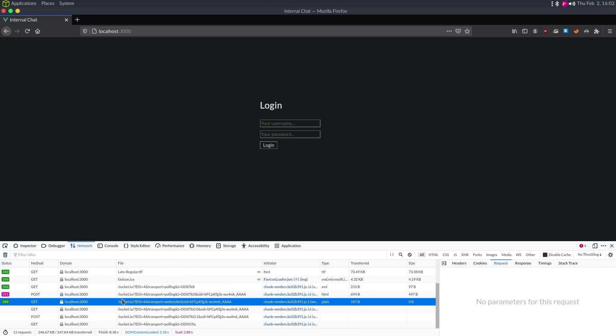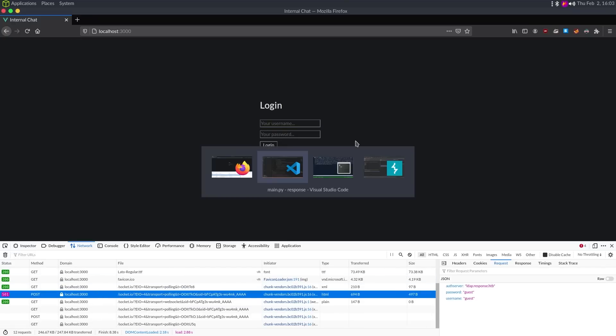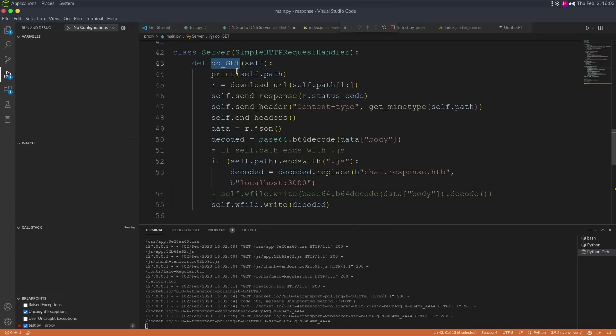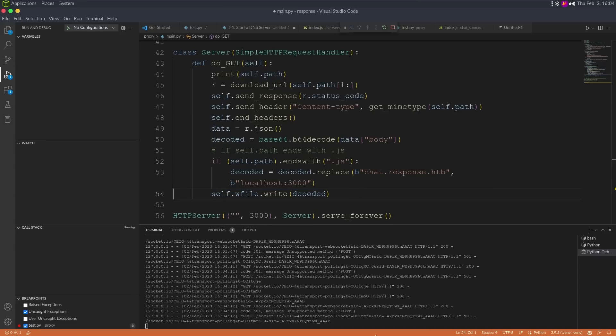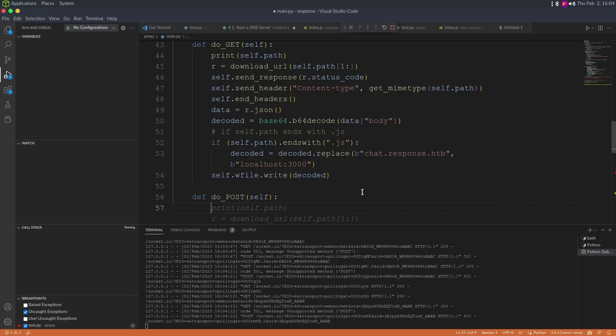We also need to rename the data key from 'data' to 'body' since the server expects 'body'. Then we need to base64 encode it: base64.b64encode(data.decode()). After fixing those issues — stepping through, r.text shows the decoded response says 'okay'. Letting the server run and logging in with guest/guest — no major errors spewing to terminal.